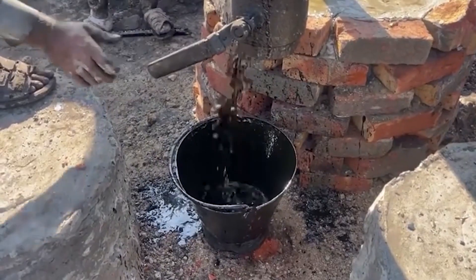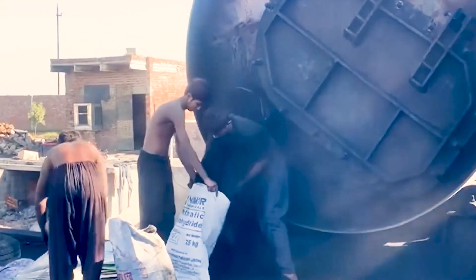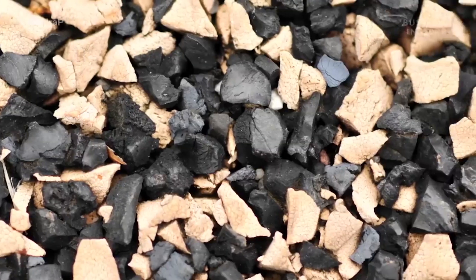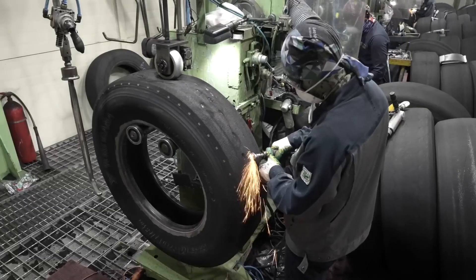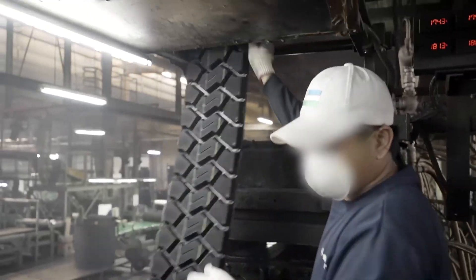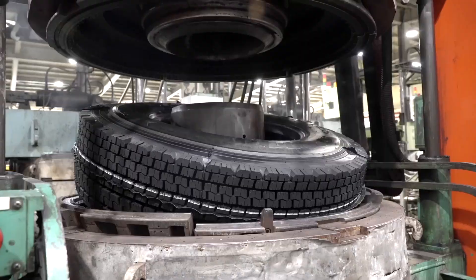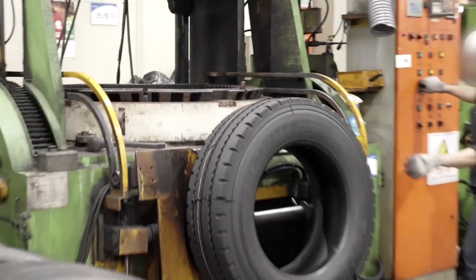This process is part of a growing movement toward a circular economy, where waste materials are reused to create new products, reducing the demand for new resources. Not every tire ends up in the shredder — many get a second life through retreading, a process especially common for commercial trucks and airplanes where replacing tires is expensive. About 90% of aircraft tires are retreaded up to 10 times, thanks to their tough casings that can handle repeated use.